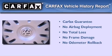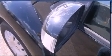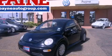Not to mention that this Volkswagen qualifies for the Carfax Buy Back Guarantee. Please call today to reserve this vehicle for a test drive.